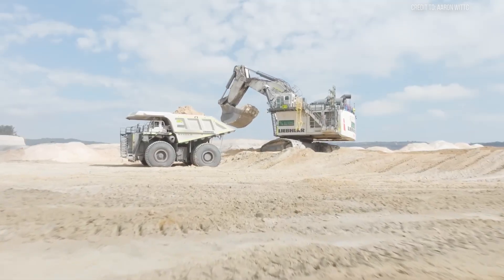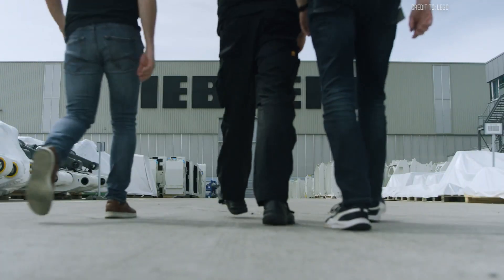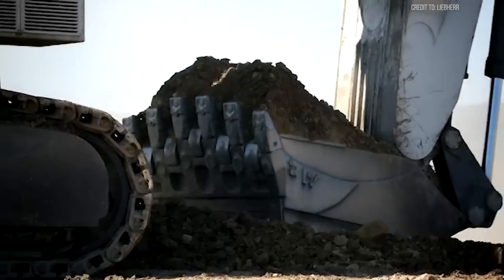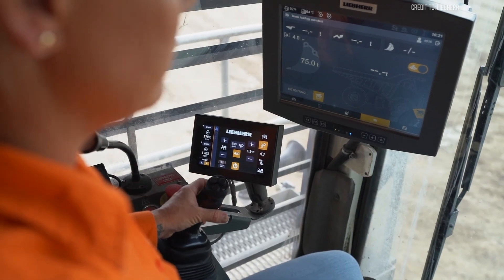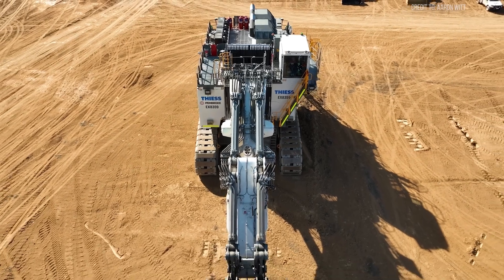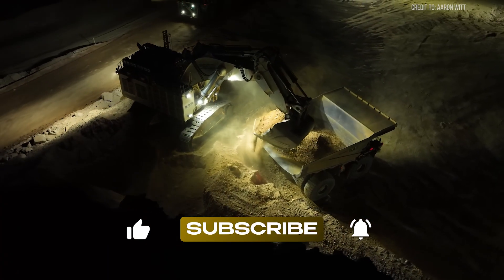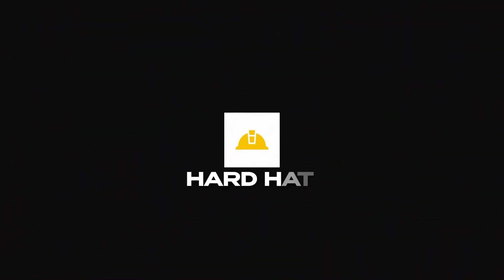The Liebherr R9800 is an engineering marvel, balancing raw power for the toughest mining tasks with innovative fuel-saving technology. From its advanced hydraulics to smart engine controls, this giant works smarter, not harder. Its impressive specs, durability, and cost advantages make it a trusted choice for mining companies worldwide. If you enjoyed this deep dive into the Liebherr R9800, hit that subscribe button and ring the bell for more insights into heavy machinery. Thanks for watching, and we'll see you in the next one, right here at Hard Hat Industries.